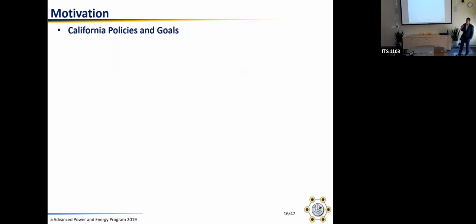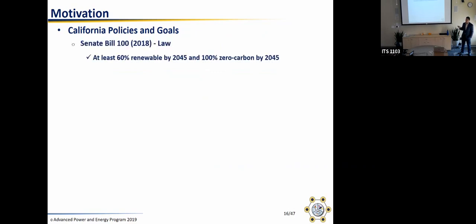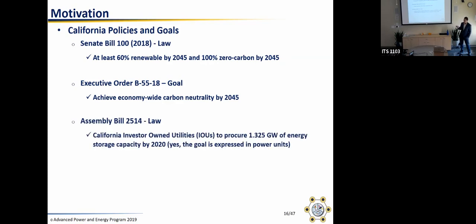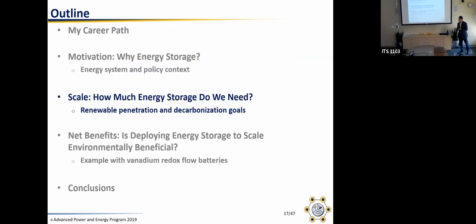California has a lot of concrete policies to reduce greenhouse gas emissions and increase renewable utilization. Senate Bill 100 means that by 2045 we want 60% of electric demand met by renewables and 100% met by zero carbon resources. There's also an executive order for economy-wide carbon neutrality by 2045. With regards to energy storage, Assembly Bill 2514 mandates California investor-owned utilities to procure 1.325 gigawatts of energy storage capacity by 2020. With all that context, now that we have these goals, how much storage do we need?